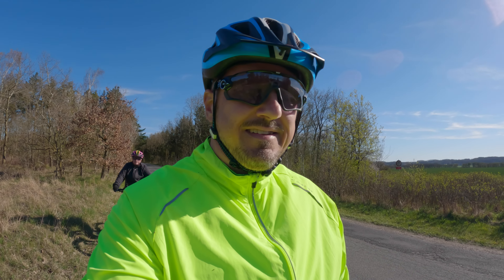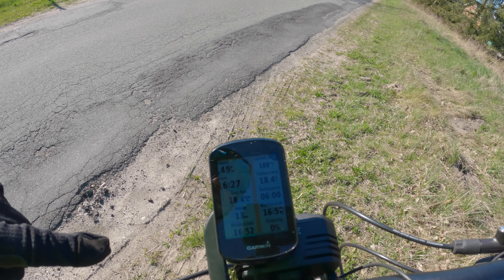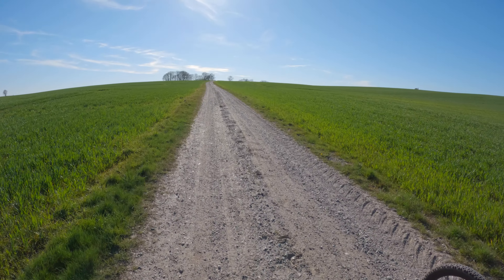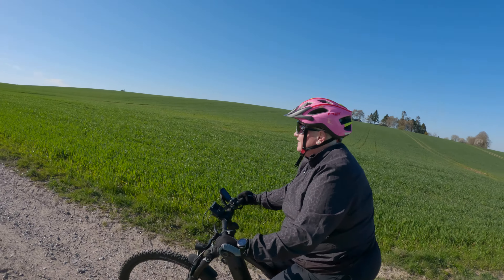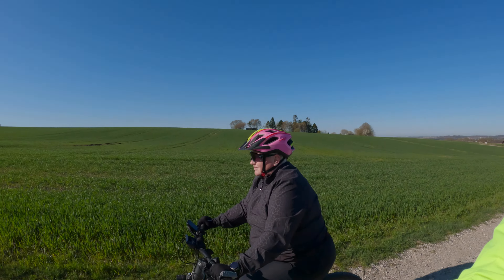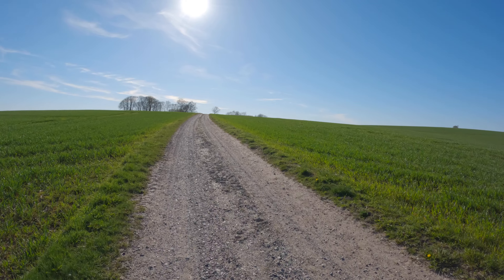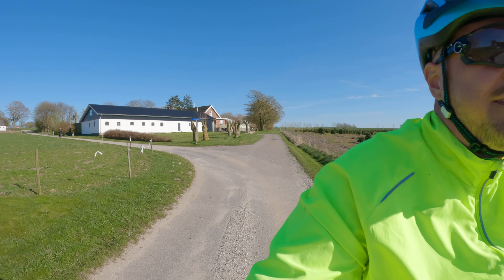Nå, nu er vi oppe på cyklen igen — vi kommer ikke hjem på den her måde. Vi har kørt 23,49 km, og der er 21,32 tilbage. Så er vi kommet på noget af det nye — det er bare en grusvej og ikke en asfaltsvej. Det er jo det gode ved det, når man er på mountainbike — det gør ikke noget at man får sådan en lille overraskelse med en grusvej. I modsætning til en racercykel, så er det lidt mere træls. Nu er vi på asfalt igen.